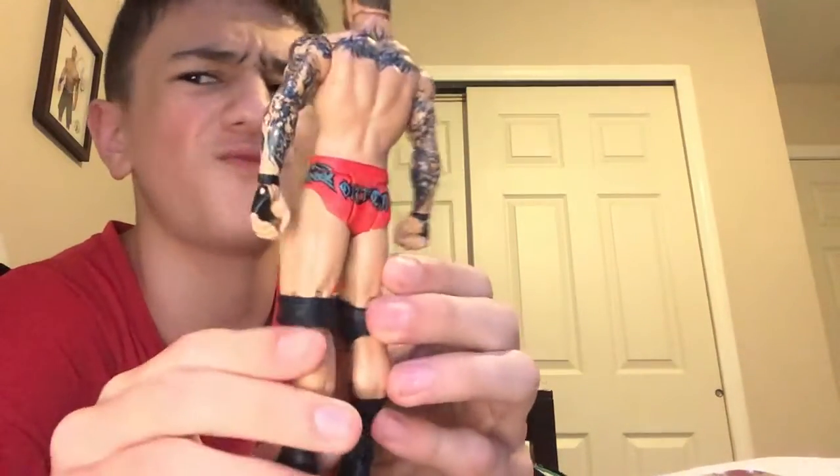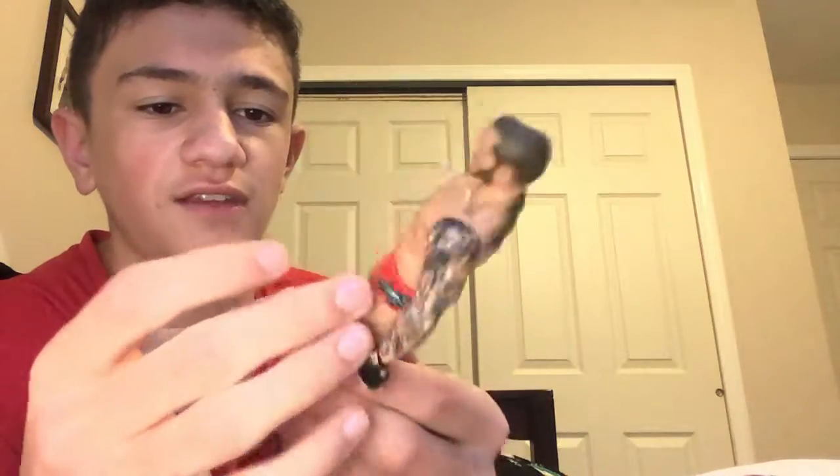Here is the Viper. I think this is from his WrestleMania 31 attire, with the red trunks and everything. This is a really nice figure.